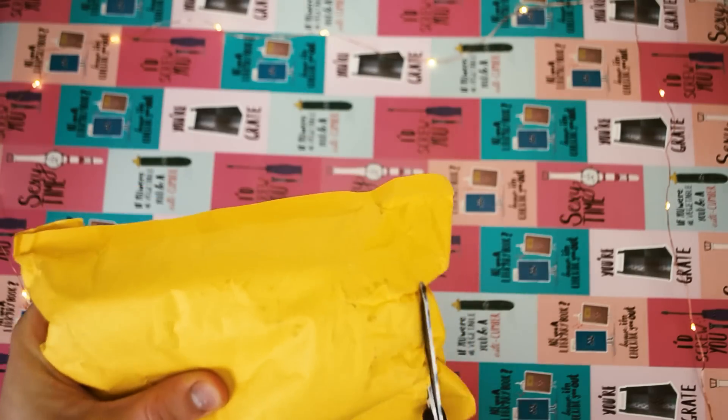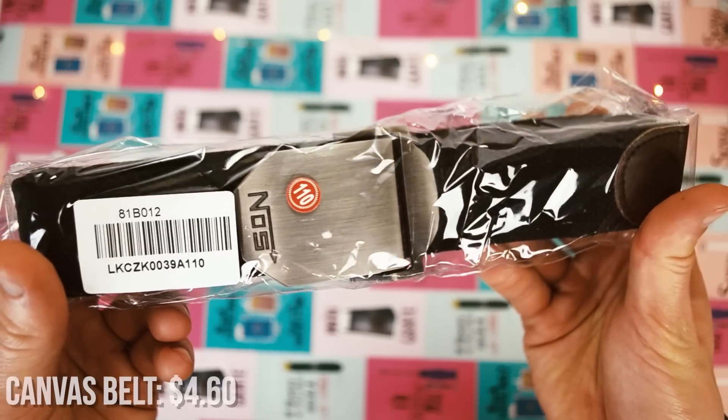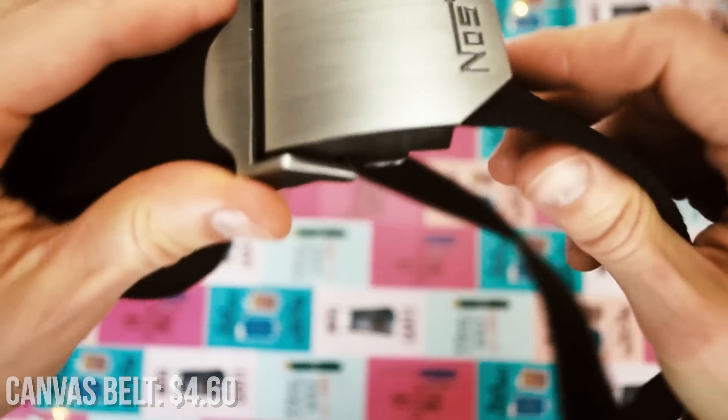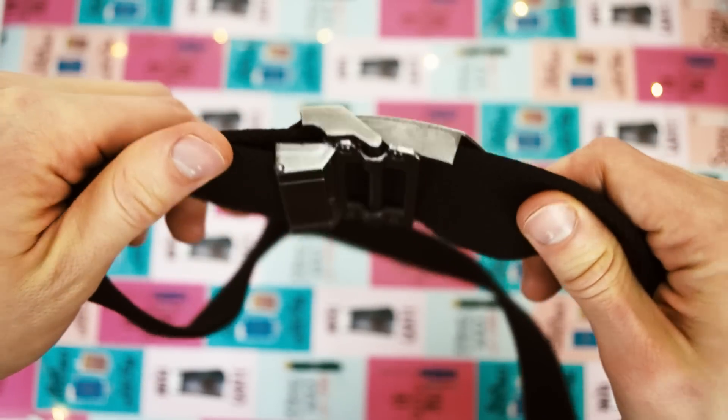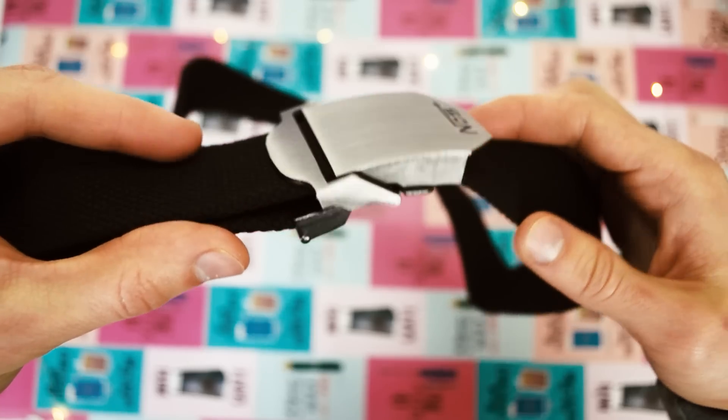The next item is a regular canvas belt. It came in three different lengths, with this one being the smallest. I don't want to shame anyone, and I just want to point out that there are two bigger sizes available. The belt is still as good as new, and the buckle works absolutely fine.